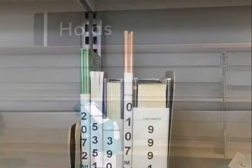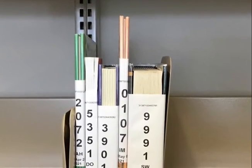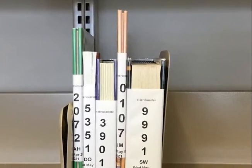The hold shelves are organized alphabetically by the first two letters of your last name and the last four numbers on your library card. It is very important to bring the card that you placed the hold with to the library when picking up.